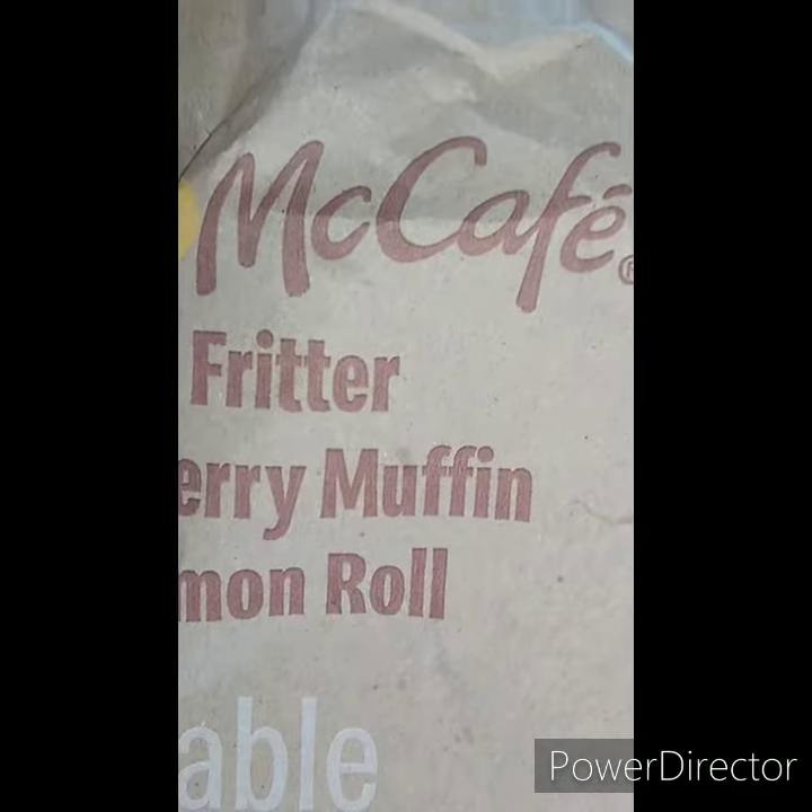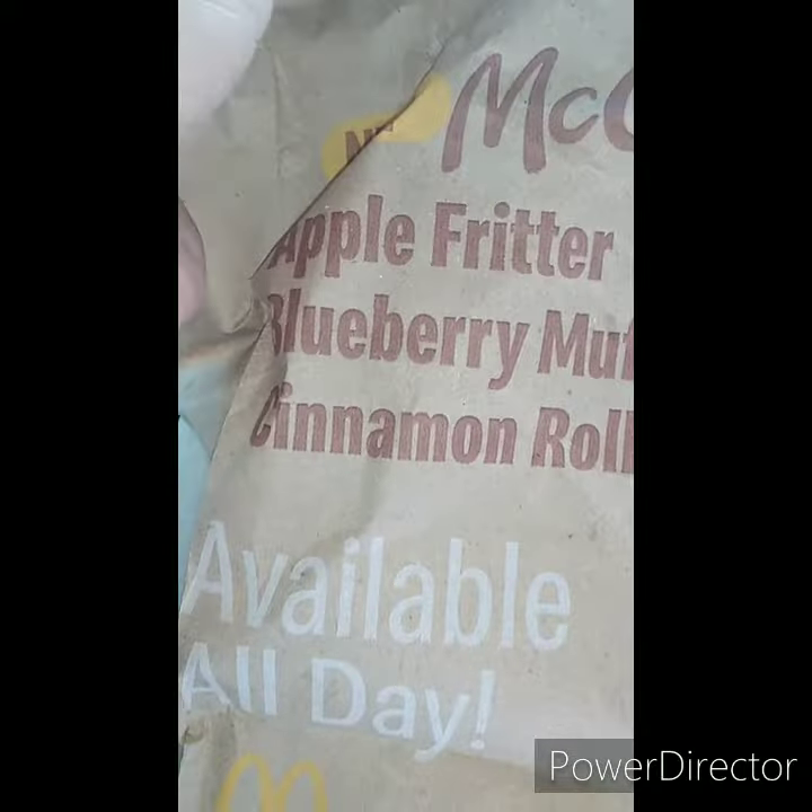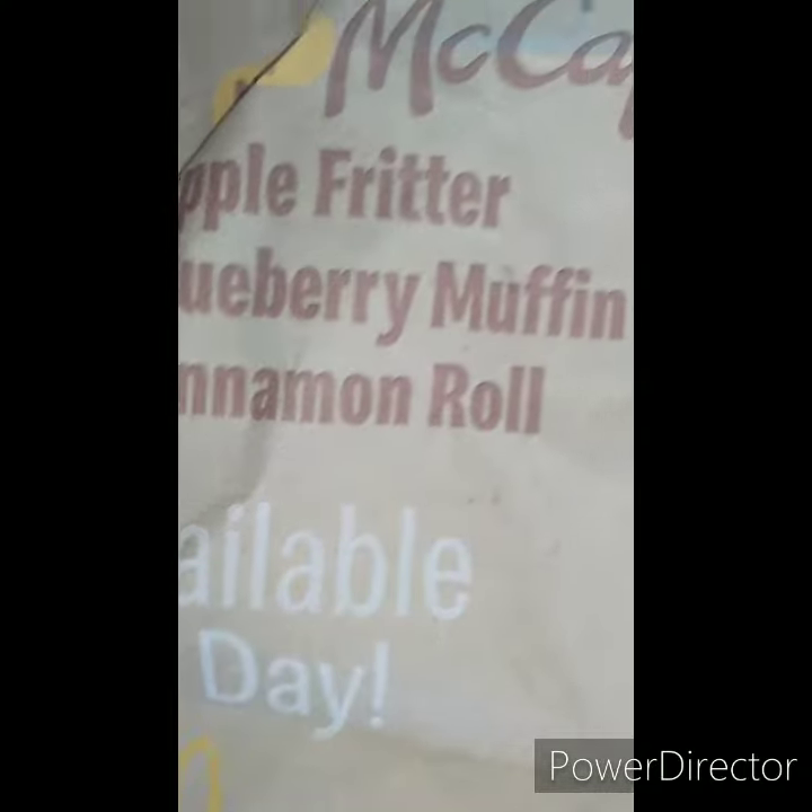Hello everyone, welcome back to Shay's Kitchen. I'm not sure if you are aware of the holiday pies that McDonald's has — only around December and January you can get yourself a holiday pie.